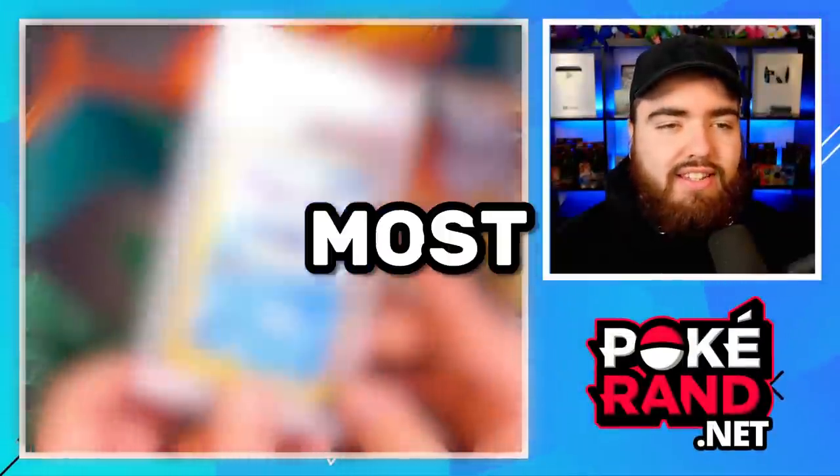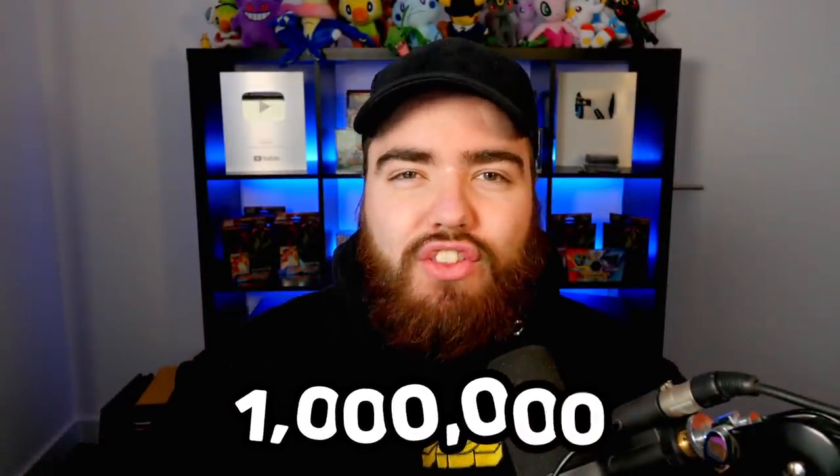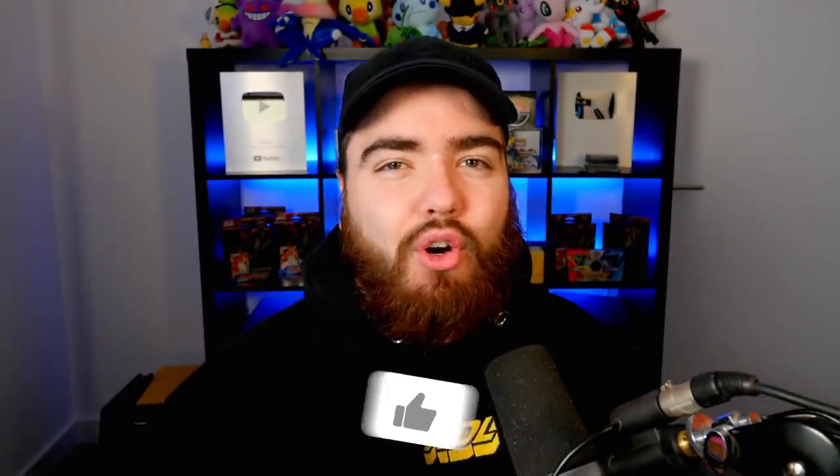Welcome to my top 5 Pokemon card investments of all time. In this video, I'll be showcasing some of my most profitable Pokemon card purchases and sharing the stories with you guys. It's also a dream of mine to hit 1 million subscribers on this channel, so if you could please subscribe, that'd be awesome.